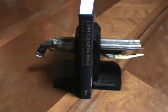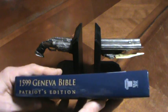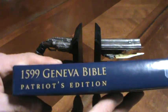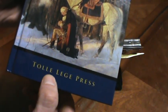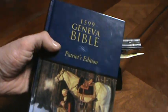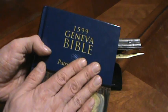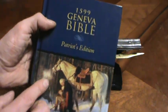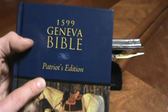Welcome back to the Bible Channel. Today for our hands-on review, we're reviewing the 1599 Geneva Bible. This is the Patriot's Edition by, I believe you pronounce it, Eckhart Ertolle Ledge Press. I've seen editions of the 1599 they put out where it's just the Geneva Bible, and then I've seen this one, the Patriot Edition. I'll explain why it's called that in a while.